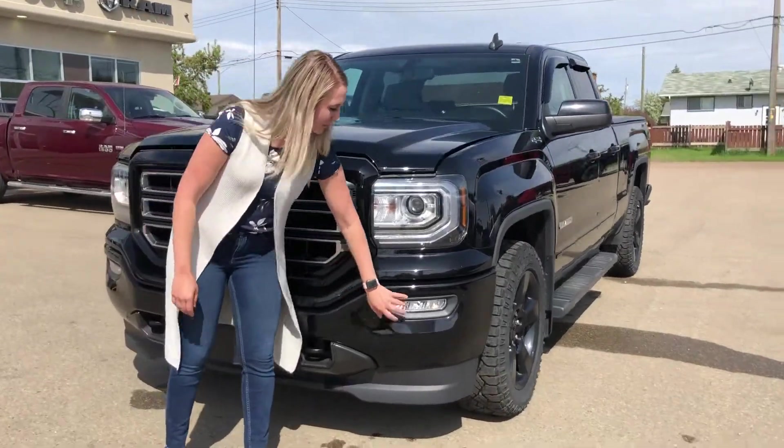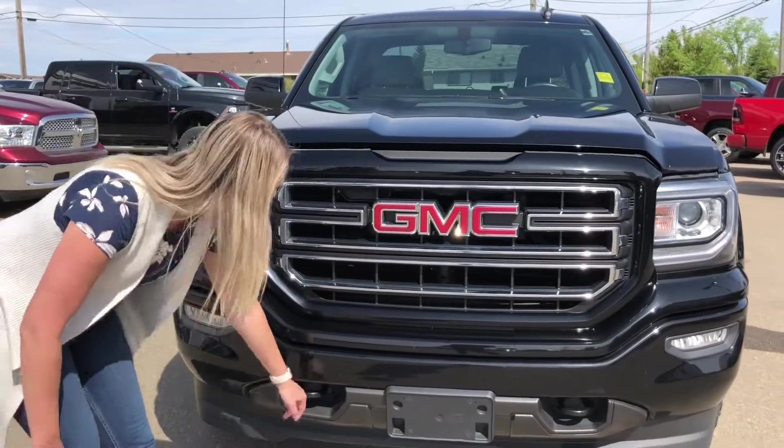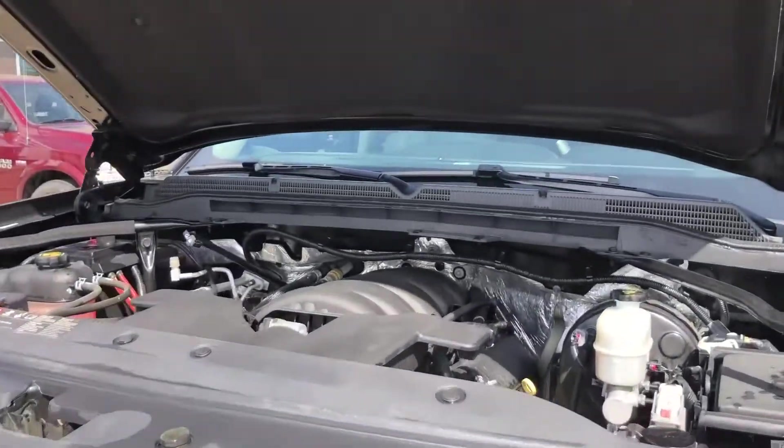Up at the front you do have your color match bumper with the fog light built into it. You have your chrome grille insert, you have your tow hooks down here, and then under the hood there is the 5.3 liter engine.